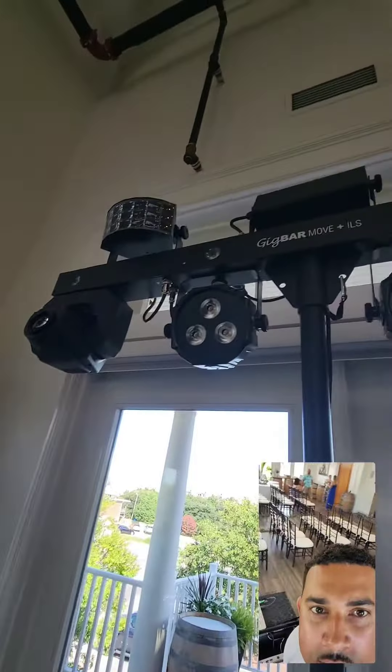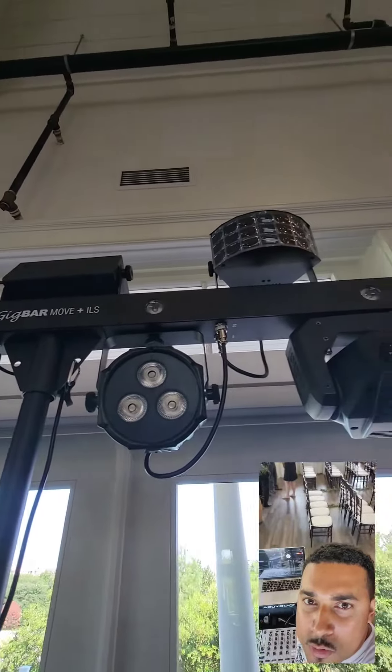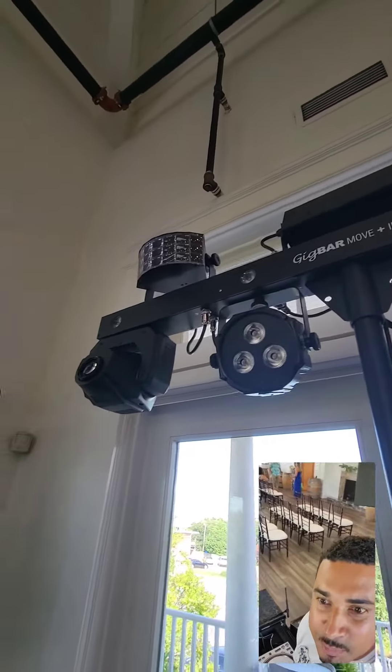My newest thing is the Gig Bar Move ILS — it's awesome. The movers are really bright, and I'm looking forward to using them for today's event.